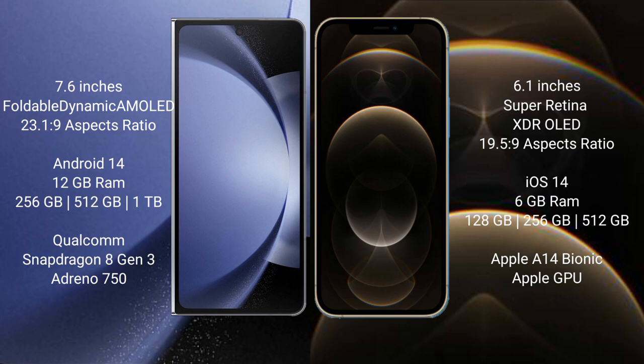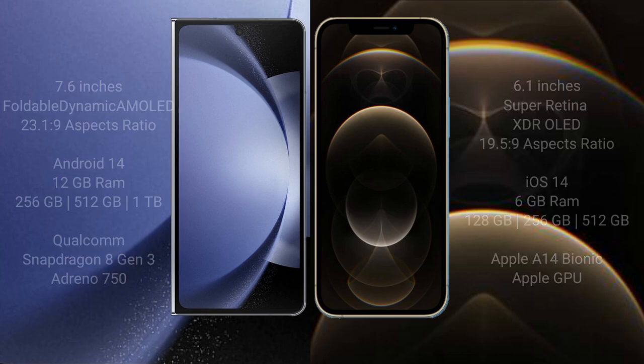iPhone 12 Pro comes with 6GB RAM and 128GB, 256GB, or 512GB internal storage options. It features the Apple A14 Bionic processor with Apple's integrated GPU.